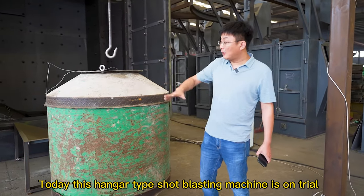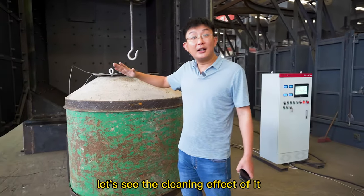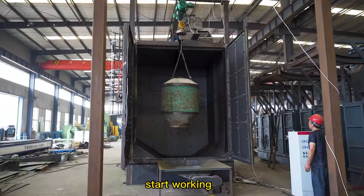Today this Hanger Type Shot Blasting Machine is on trial. Let's see the cleaning effect of it. Start working.